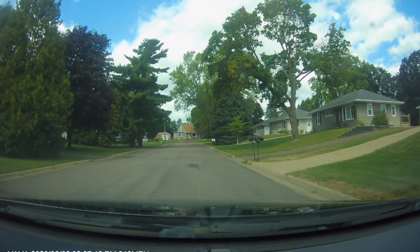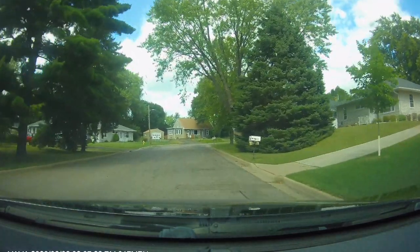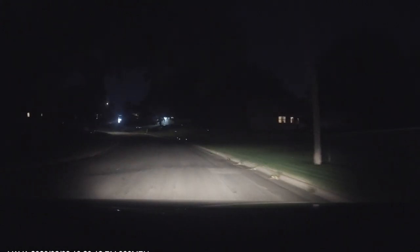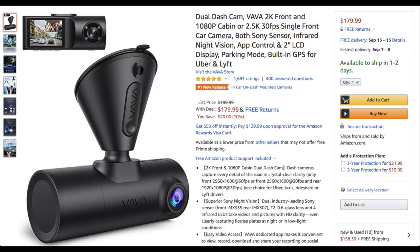Here's a look at some of the forward facing footage during the daytime, interior footage in the daytime, some forward facing footage at night, and some interior footage at night — and you can see with this one the night vision did work. It uses mini SD for memory and does not ship with one, so you'll have to purchase one separately. This one is available on Amazon for $180.